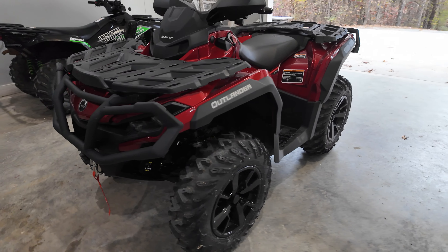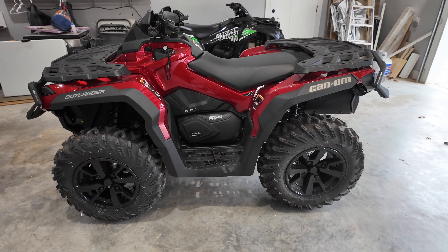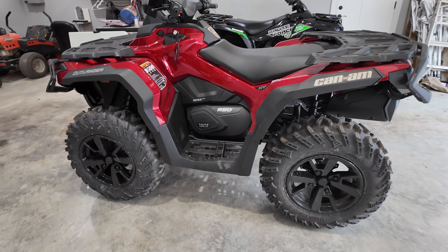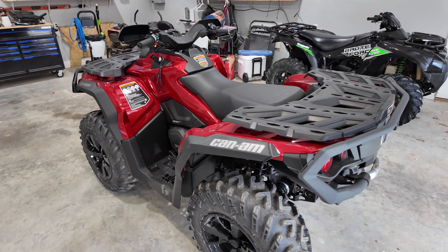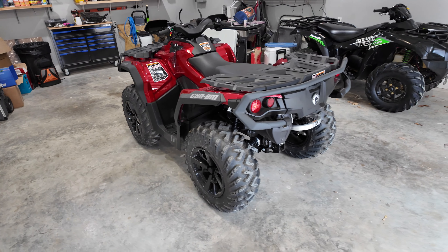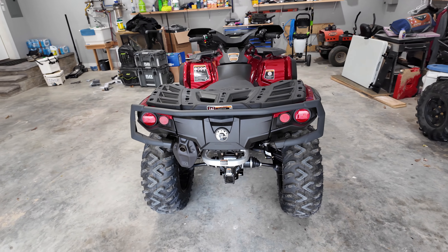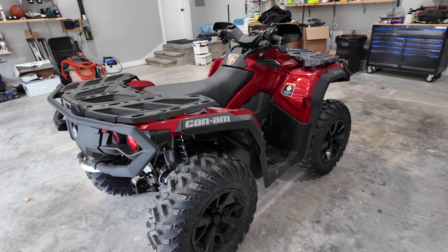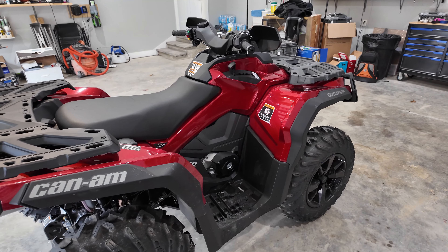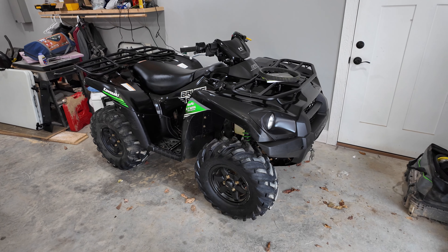This is the new 2024 Can-Am Outlander 850 XT model, and it is exactly what I wanted. I'll go over some of the features of the machine, what's a little bit different about this year's model, and I'm going to tell you right now why I chose a Can-Am Outlander and decided to upgrade over my old trusty Brute Force.